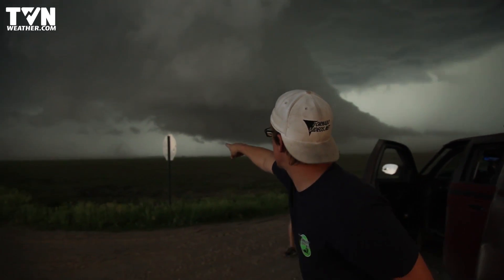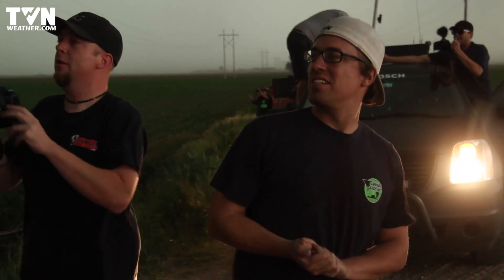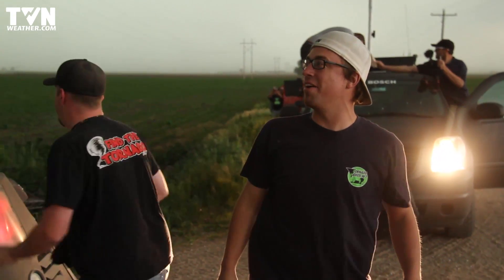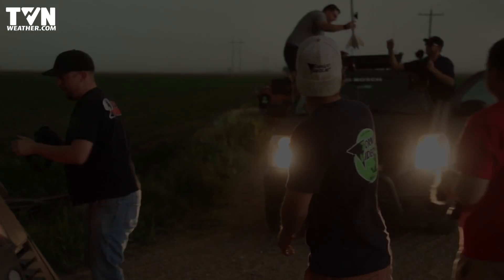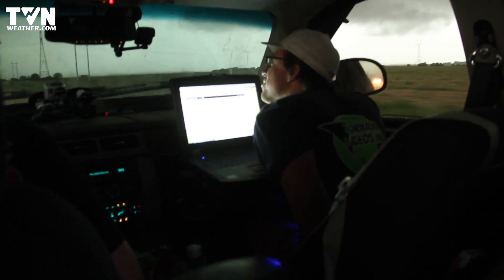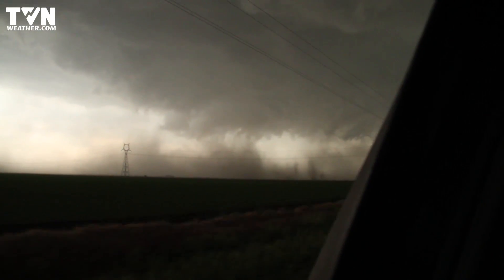There it is! Look at the tube! Just trying to pull in gustados into the middle. We probably need to go southbound. Are you guys about ready? Is that a tornado on the right side there? It could be. Oh yeah! On the ground!